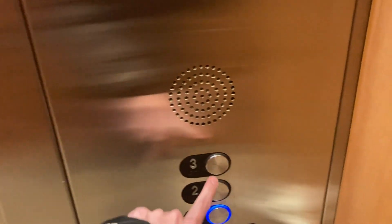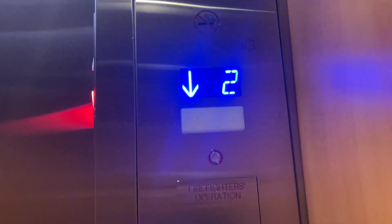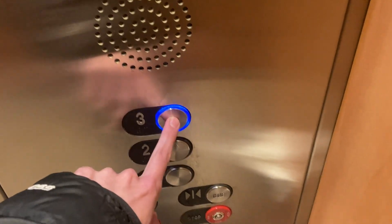This is Neiman Marcus in Westfield Garden State Plaza — my first time ever being at this mall. Today is February 24th, 2023, so we're gonna do this quickly.